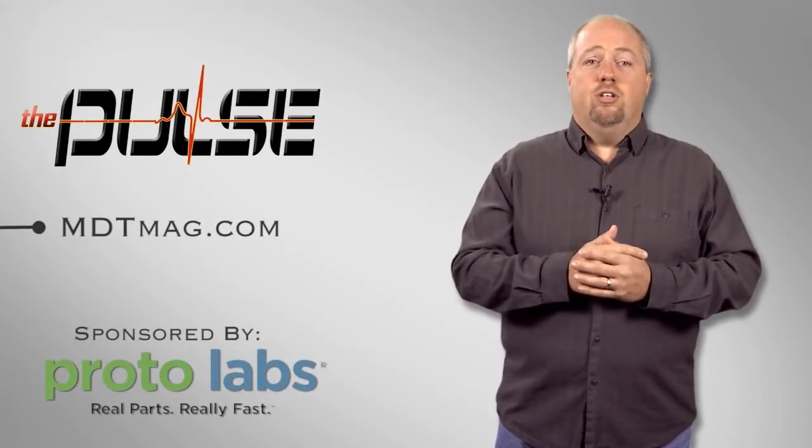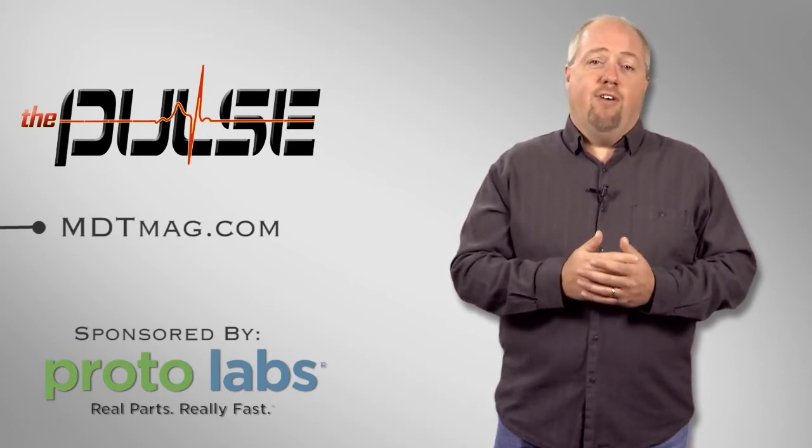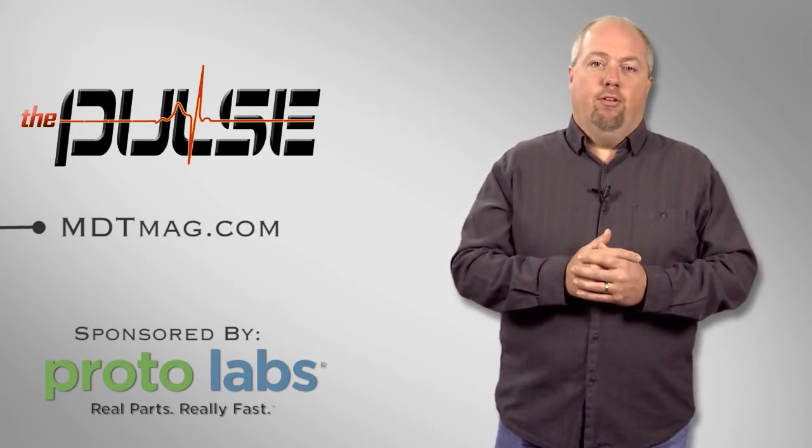For more medical technology news, go to MDTMag.com or get involved in the discussions at Twitter, Facebook, or LinkedIn via the links below. Until next time, I'm Sean Fenske, and this has been The Pulse.